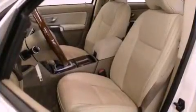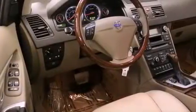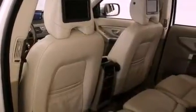Its top features include an air suspension, a navigation system, a low-tire pressure indicator, a DVD video player, Sirius satellite radio, and traction control and stability control systems.